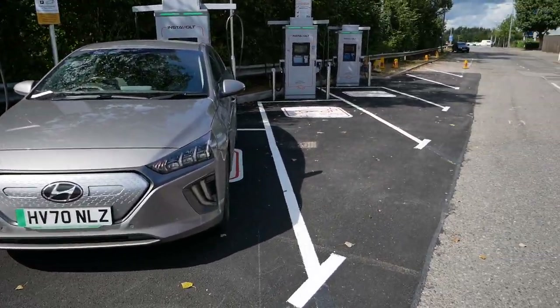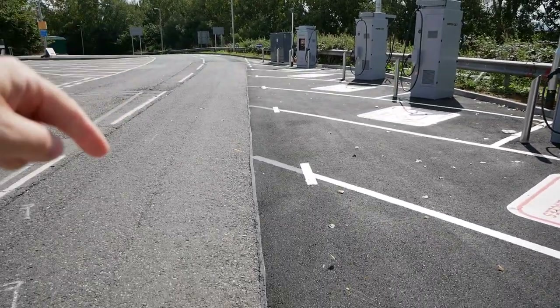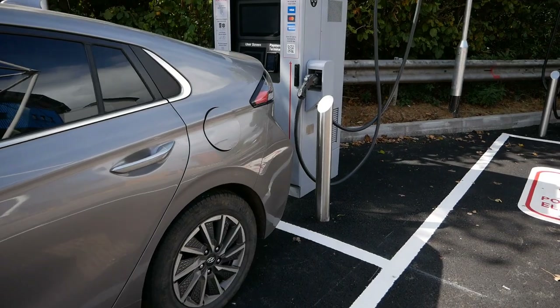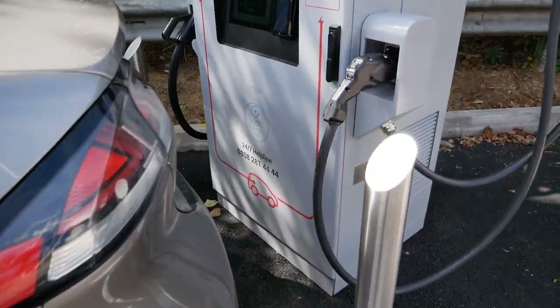These diagonal bays aren't the easiest when you're on a road like this with cars coming around the corner. Good job it's quiet today. You have to reverse in because the charge port is at the back, but anyway that's a small issue.